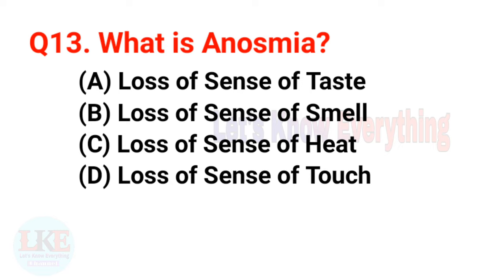Question number thirteen: what is Anosmia? A) Loss of sense of taste, B) Loss of sense of smell, C) Loss of sense of heat, D) Loss of sense of touch. The right answer is option B, loss of sense of smell.